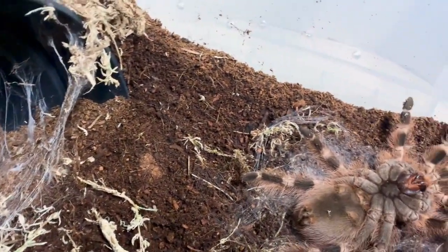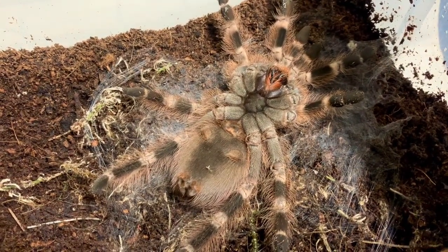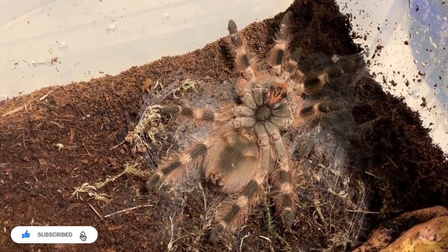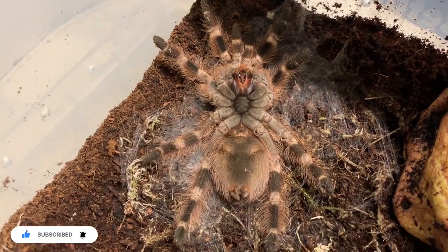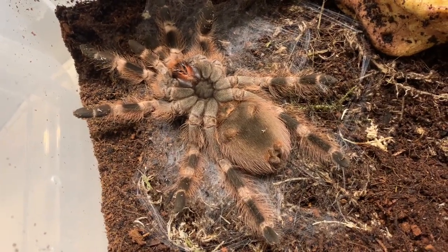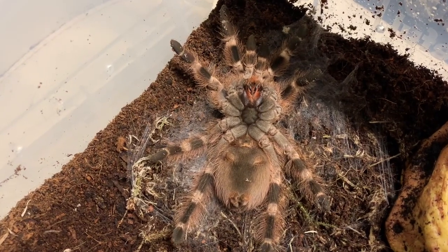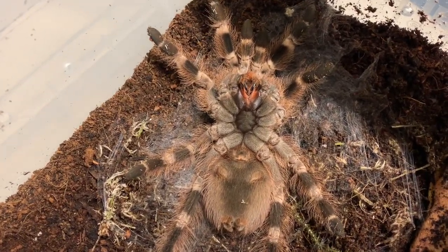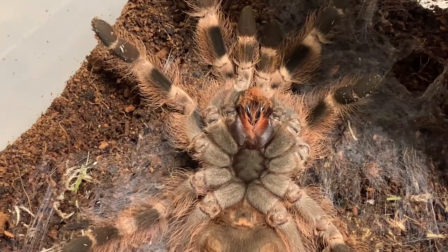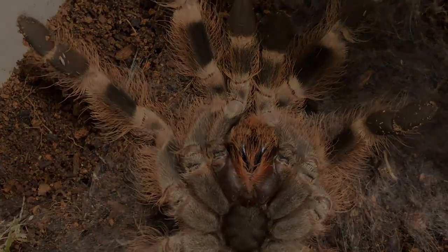Someone new to tarantula keeping could be alarmed to find their beloved pet laying on its back seemingly motionless. Having exoskeletons, arachnids like Lydia need to shed their skin as they grow, and youngsters molt more frequently than older ones — at around one year old, Lydia molts every three to four months, which will reduce over time to only maybe every year or two. Molting is an impressive process but one which leaves the tarantula vulnerable, as they typically lay on their backs and can take up to a whole day to complete as they shrug off the old exoskeleton to reveal a new, larger but soft exoskeleton beneath. As you can see, Lydia prepares well for this traumatic experience by weaving a bed of web to lay upon so she can molt comfortably.